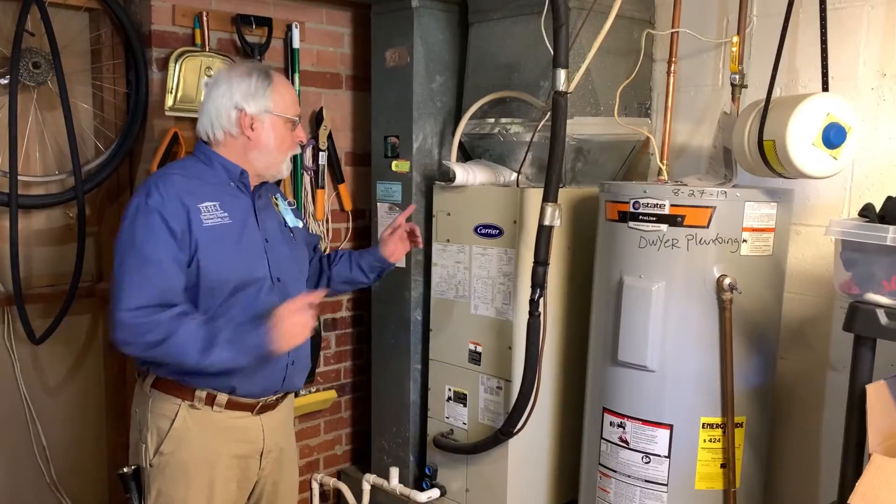So it's really an interesting career to have. I'd like to show you all a little bit about what we do with home inspections. First off, we start off with the heating and air conditioning system.